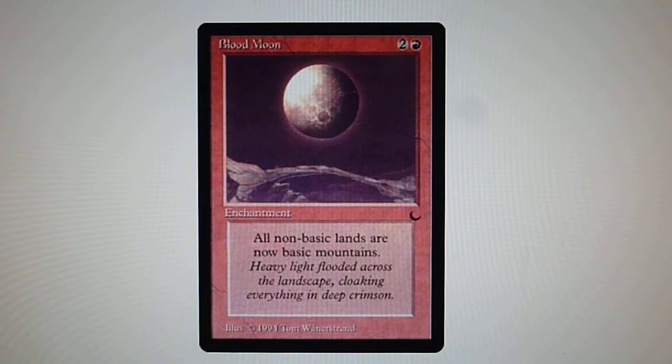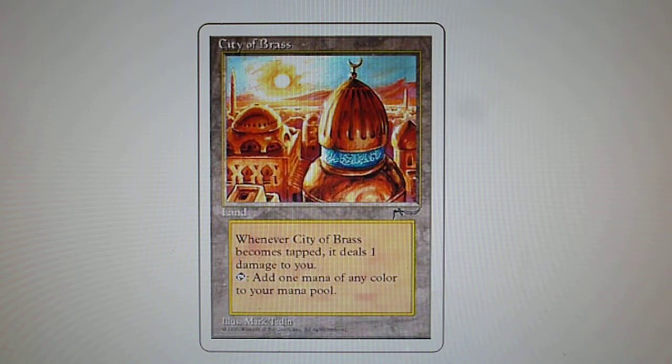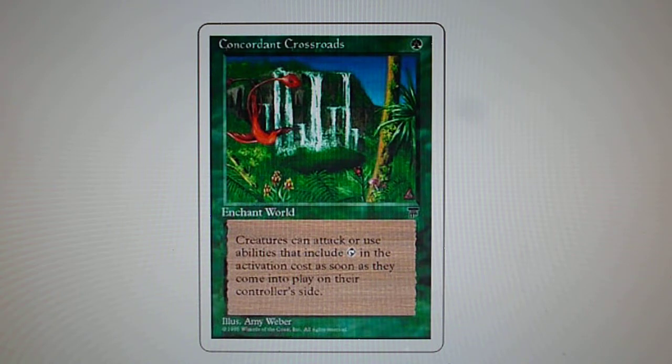Other notable cards in the set include: City of Brass from Arabian Nights, Ashnod's Altar from Antiquities, Concordant Crossroads from Legends, and Nicol Bolas the Elder Dragon, also from Legends.